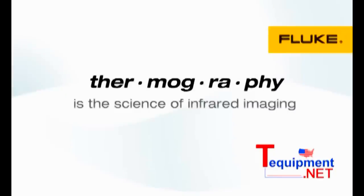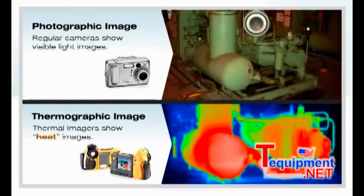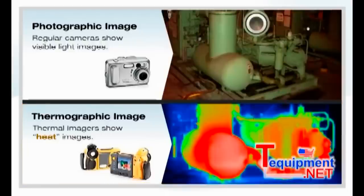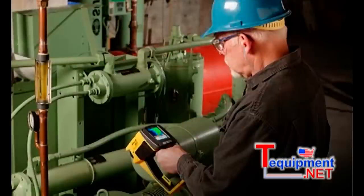Thermography is the science of infrared imaging. By using a thermal imager, you can take pictures of infrared energy or heat rather than the visible light we can see with our eyes. Normal digital cameras show visible light images; thermal imagers show heat images. While thermography is a highly specialized science, if you can take a picture with a regular camera, you can operate a thermal imager.